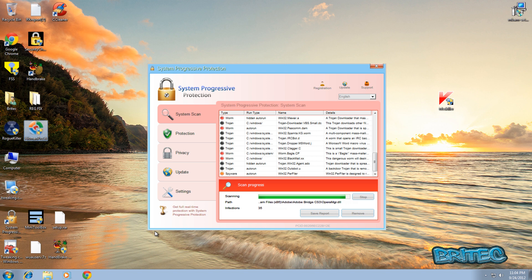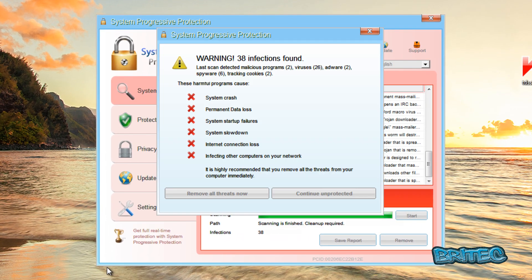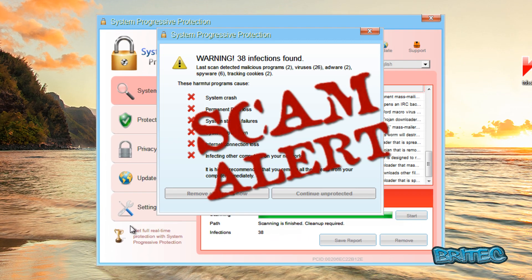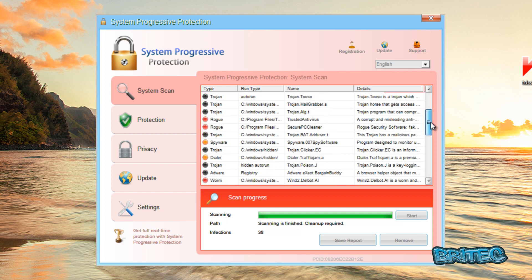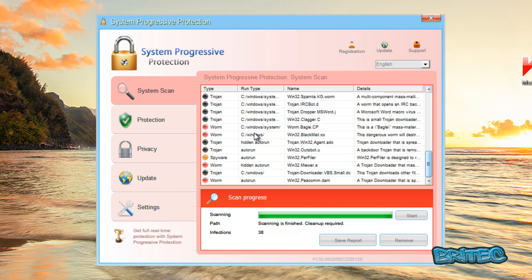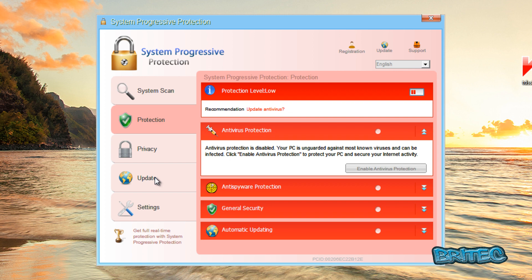Here's another video on a rogue called System Progressive Protection — a fake antivirus program. As you can see, it's doing fake scans of the system and saying it's heavily infected with spyware, adware, backdoors, trojans, and other stuff. It's listing loads of threats here, but if it actually disinfected the system it probably wouldn't boot anyway, so it's all fake. What they're trying to do is coax you into paying for it.